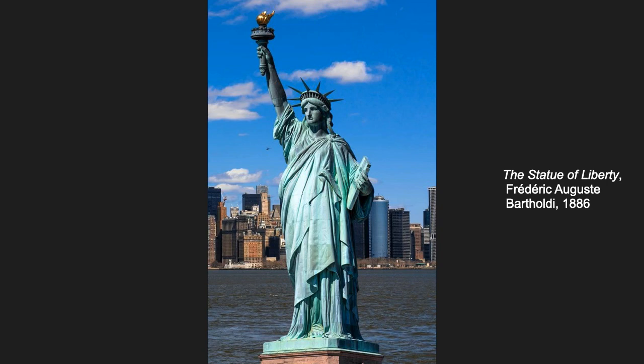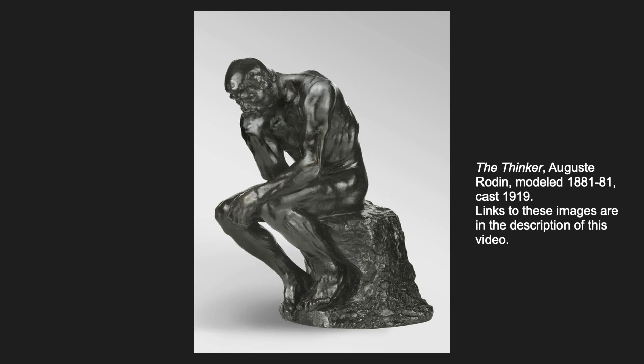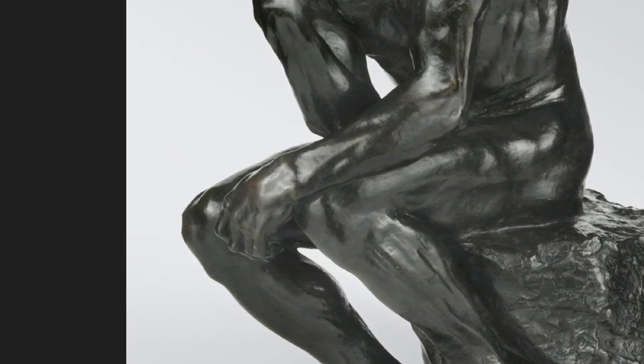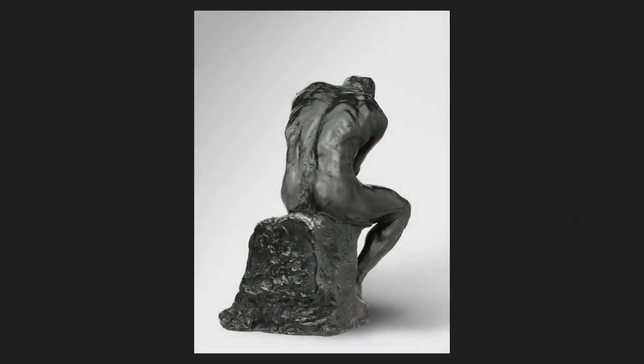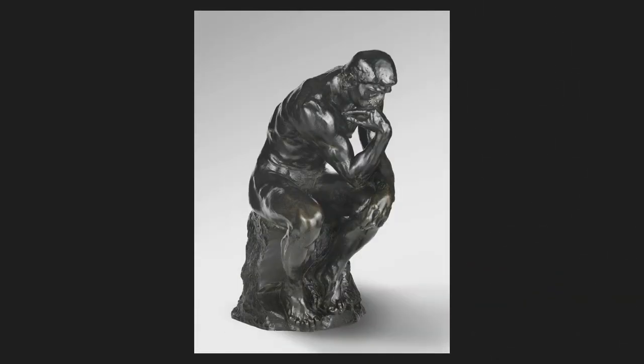Now, let's look at the Thinker. He isn't a Roman god or a military hero. He has no identifying clothing or marks at all. His hands are the hands of a working man. He has massive muscles, but he didn't get them from working out at a gym. He's every man, and everything here is dynamic.